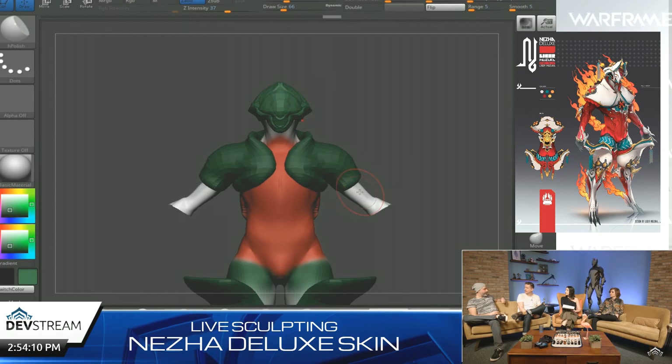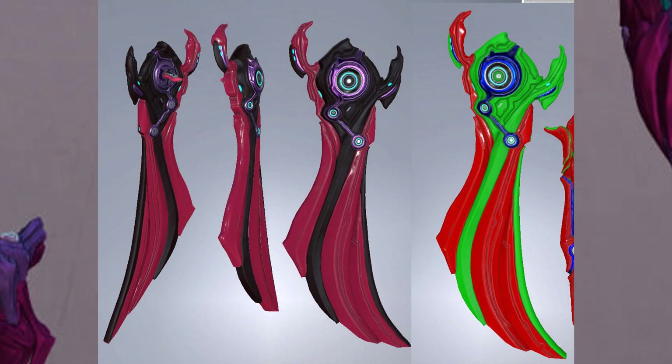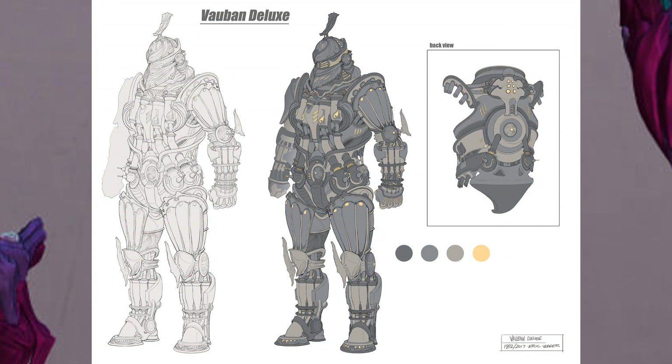Starting off we have upcoming deluxe skins. We knew about the Octavia deluxe skin a while back, but this time they gave us a render of the model with an actual view of what she'll look like, as well as the content in her deluxe skin pack — a new Cyan Dana and a new Assault Rifle Weapon skin, where the ammo clip will be a hockey puck-like object. Moving on, there is Volbin's deluxe skin, which in my opinion looks really cool, and hopefully it actually turns out like that, unlike the Chroma deluxe skin they showcased a while back.